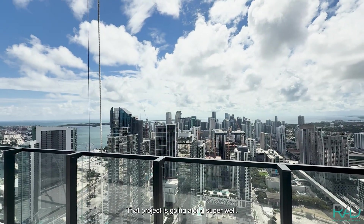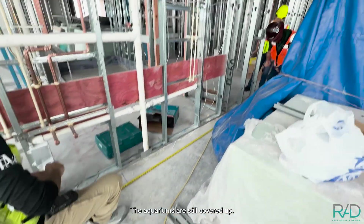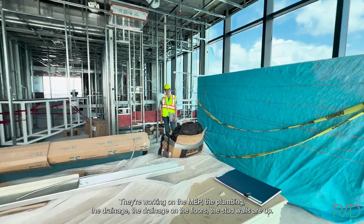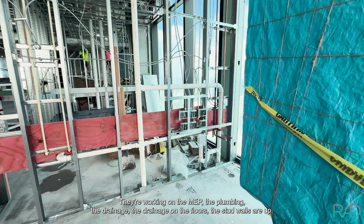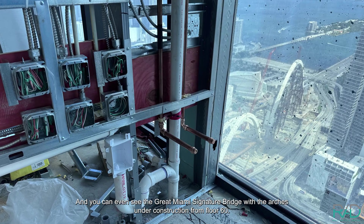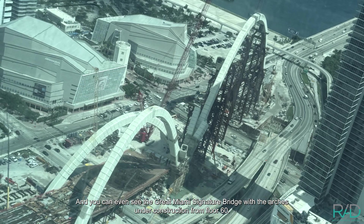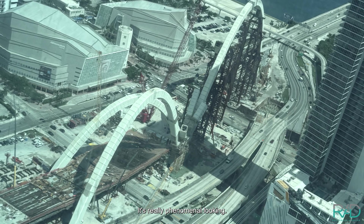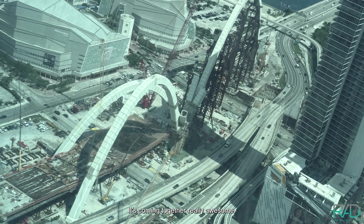That project is going along super well. The aquariums are still covered up — they've got framing in place and they're working on the MEP: the plumbing, the drainage in the floors, and the stud walls are up. You can even see the great Miami signature bridge with the arches under construction from floor 60. It's really phenomenal looking and coming together really awesome.